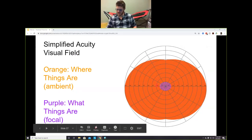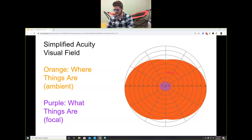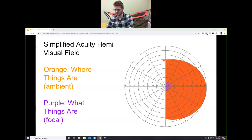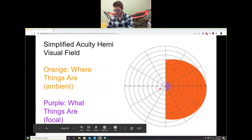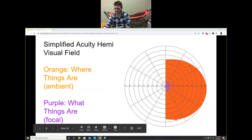When we have a stroke-related hemianopia, we lose mostly peripheral vision. There's often something called macular sparing, where you retain most of your central vision. So many patients with hemianopia will actually have perfect acuity — they can pass an acuity test — but what they lose is that peripheral vision.